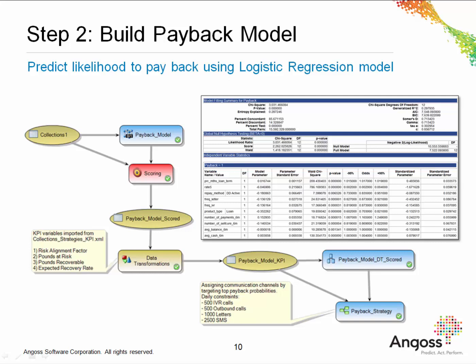Step two involves building a model which predicts the likelihood to pay back. The payback model is based on a logistic regression model. The model diagnostics are good — we can see that the C statistic is 0.85 and all independent variables are significant in the model. This means that we have a good model. We now need to understand how this model performs in comparison to the existing business rules.